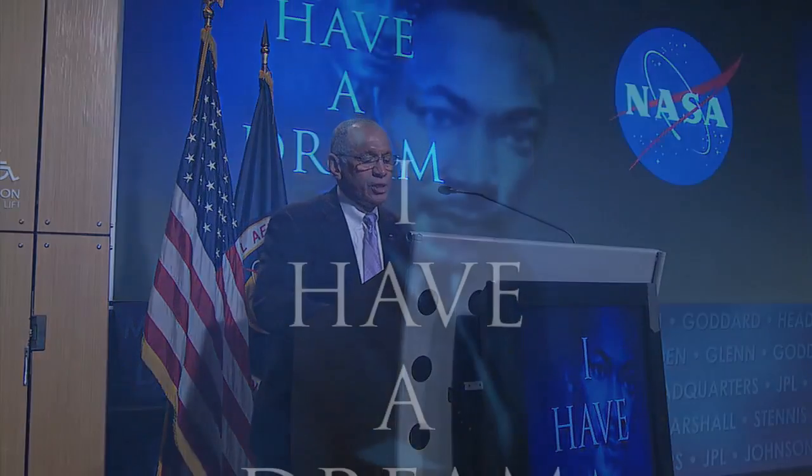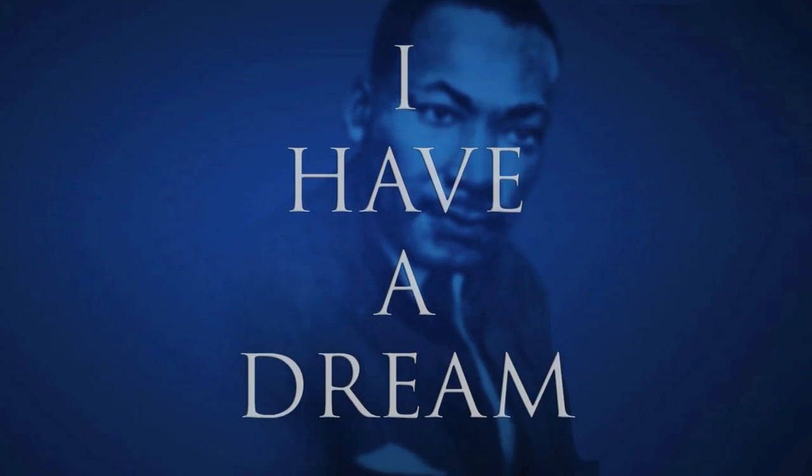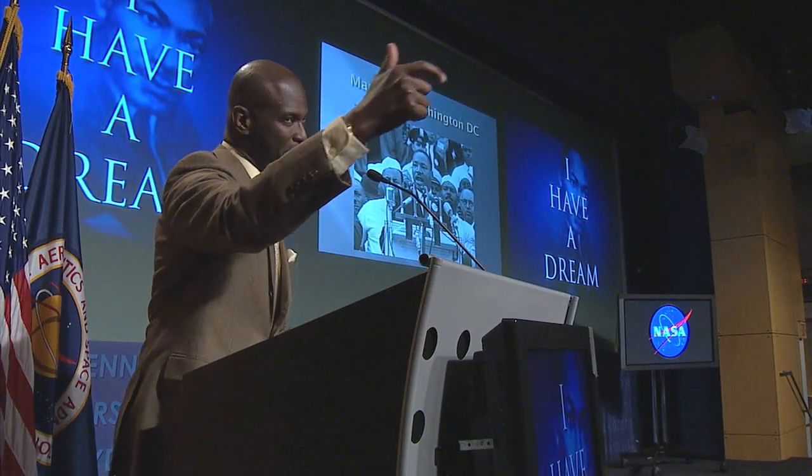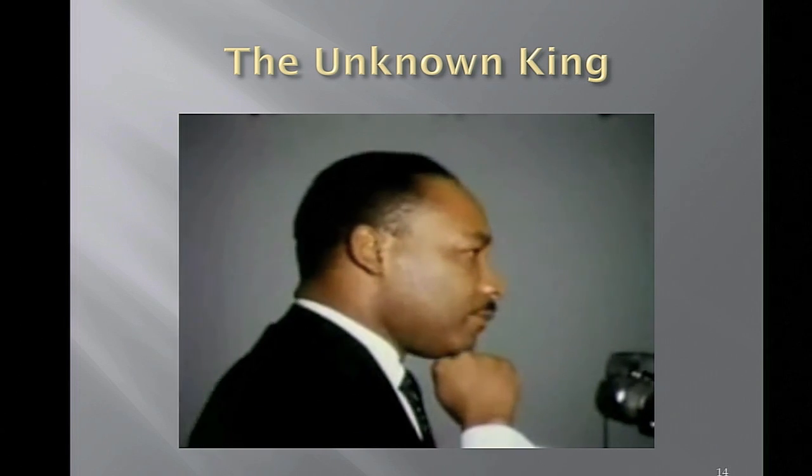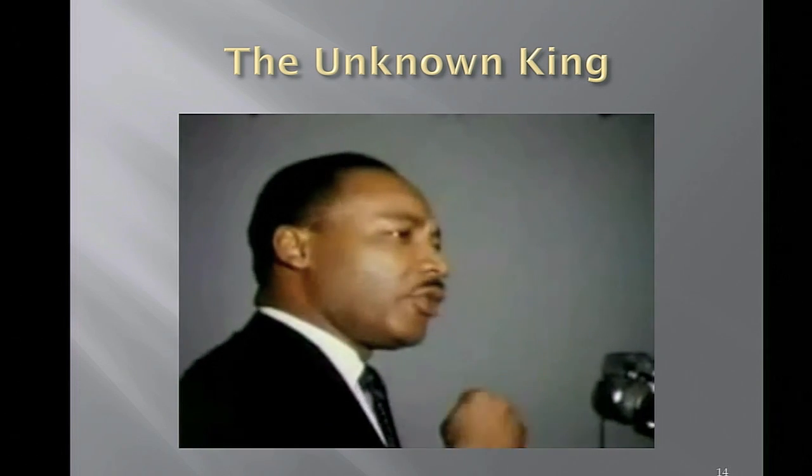NASA Administrator Charles Bolden kicked off a special commemoration at headquarters of the life and vision of Dr. Martin Luther King Jr. The MLK Day of Remembrance program featured musical selections, poetry, and speakers celebrating the continuing impact of Dr. King's work and philosophy. People all over the country, including Dr. King, were very important in the Civil Rights Movement. The NASA Headquarters Chapter of Blacks in Government sponsored the event.